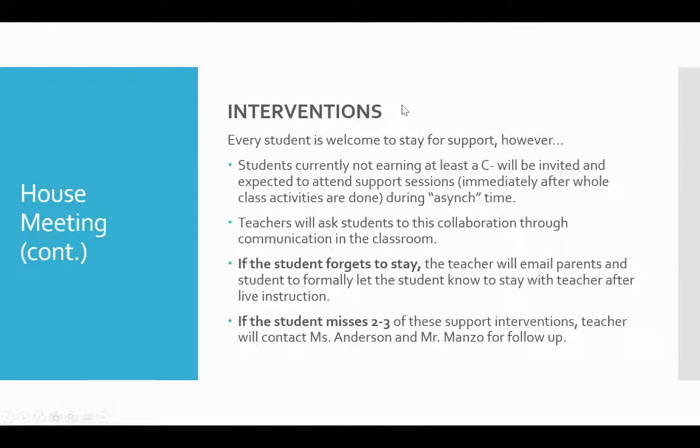Some of our teachers are seeing lots of success, some students are slowly but surely getting their feet under them, and others are still struggling. Every student is welcome to stay after the whole class activity for support. However, we find the students who need it most often don't take advantage of it. So students currently not earning at least a C- will be invited and expected to attend support sessions — basically async time immediately after the whole class activities are done. Teachers will ask those students to this collaboration time through communication in the classroom.